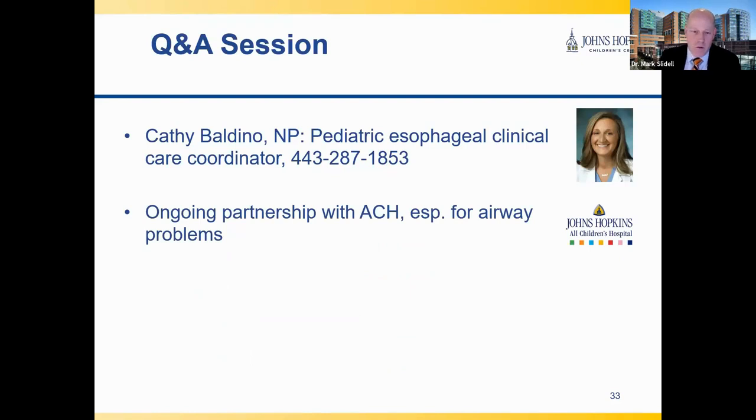We will now proceed with our Q&A session. If anyone has questions they would like to present, we'd be happy to take those on. If you have questions or would like to follow up, the best way to reach us is through the information on this screen. Kathy Baldino is our advanced nurse practitioner who works with us in the esophageal clinic and can help coordinate. I'd also like to highlight our ongoing partnership with Johns Hopkins All Children's Hospital, especially for airway problems that occur when patients have esophageal problems impacting the airway — All Children's Hospital is the Johns Hopkins Hospital in Florida.